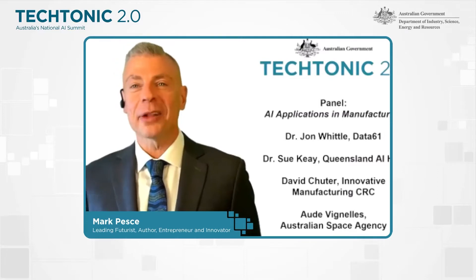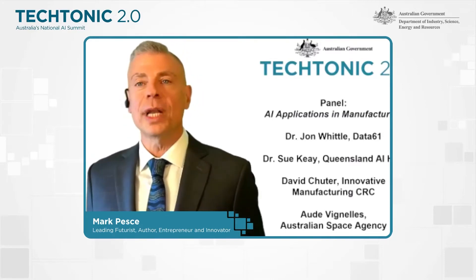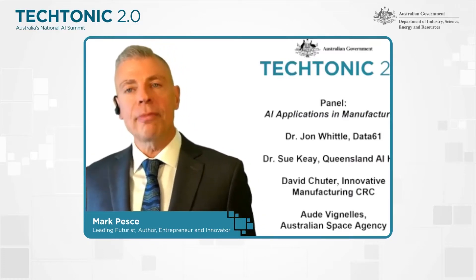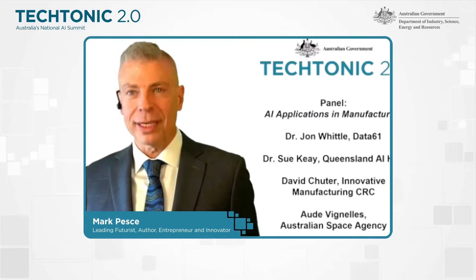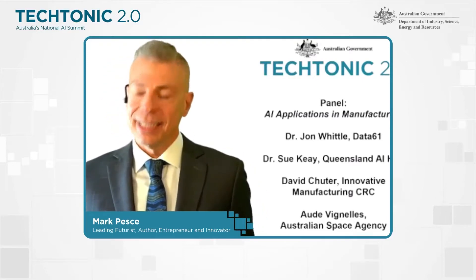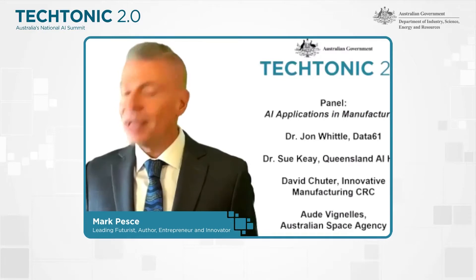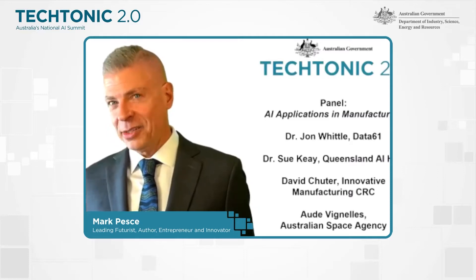We've put together quite possibly the best panel you could put together in Australia to answer these questions. You get to ask your own questions to the panel — there's a Q&A section on the right side of your screen. You can pose questions and upvote other questions. Rather than introducing all of the panelists at one time, I'm going to introduce each of them and ask them each to share an example of AI in manufacturing, because all of them have such broadly different experience that we'll see that AI in manufacturing is not simply one thing. It is a whole new galaxy waiting to be explored.